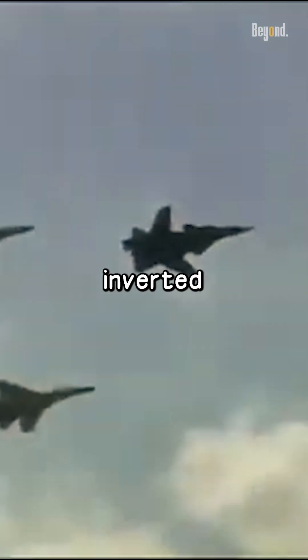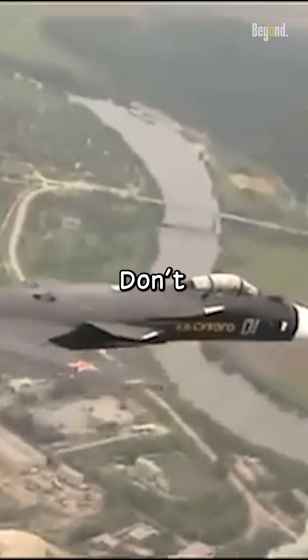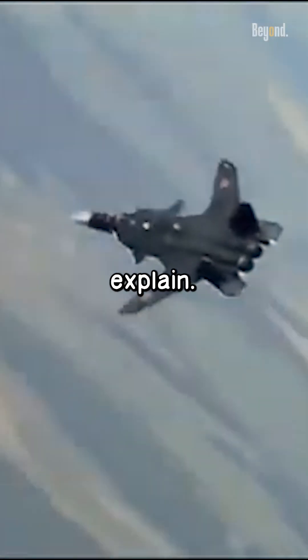Why does this fighter jet have to use inverted wings? Has the designer's brain gone crazy, or is it out of the box? Don't be too quick to judge — let me explain.